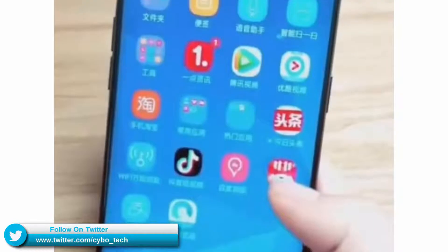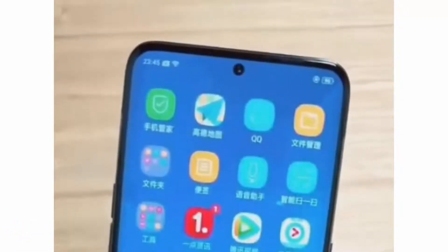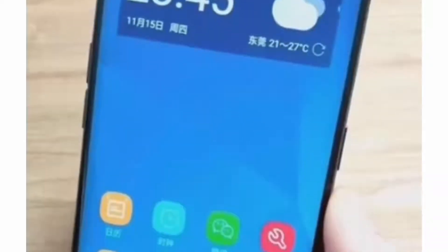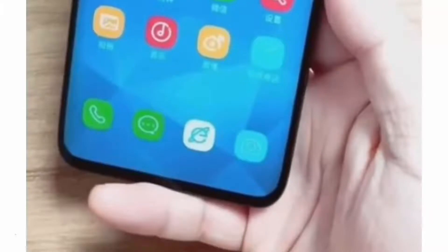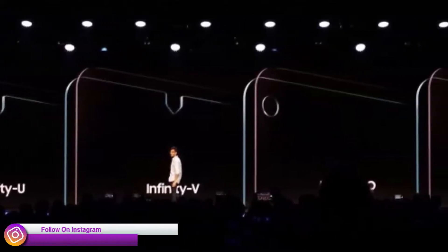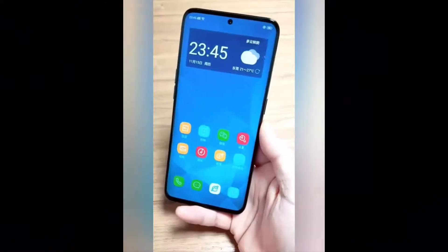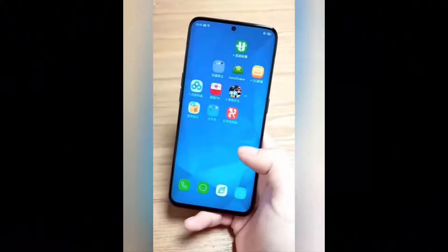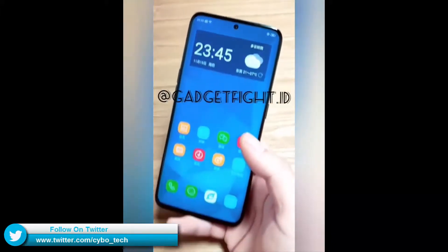This one features a truly bezel-less display with a camera punch hole in the center, which looks very cool. There is no bezel at the top at all, but at the bottom of the display there are very minimal bezels, which looks normal. Notably, the images Samsung showed during the announcement of the Infinity-O display had the cutout in the upper left corner of the screen. But if we believe this video, the upcoming Samsung Galaxy S10 will get the Infinity-O camera in the middle of the display.